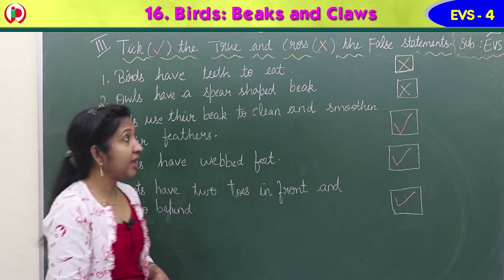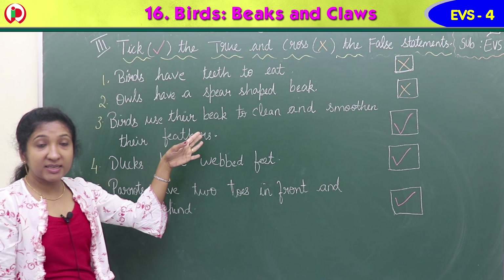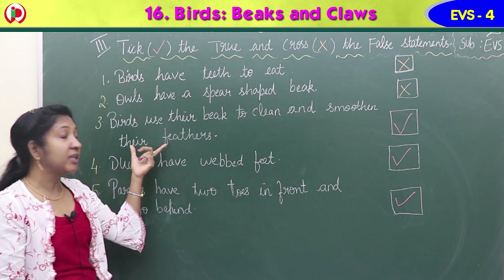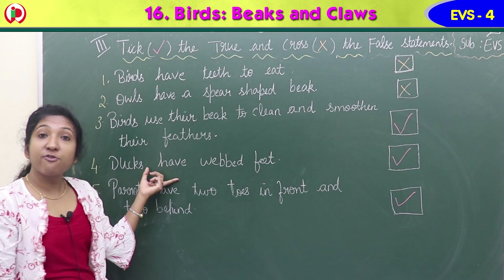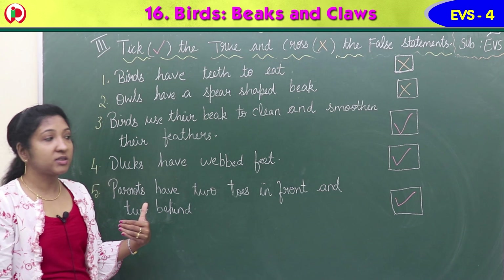Summary of Exercise 3: 'Birds have teeth to eat' - false, put a cross. 'Owls have a spear-shaped beak' - false, put a cross. 'Birds use the beak to clean and smoothen the feathers' - true, put a tick. 'Ducks have webbed feet' - true, put a tick. 'Parrots have two toes in front and two behind' - true, put a tick.